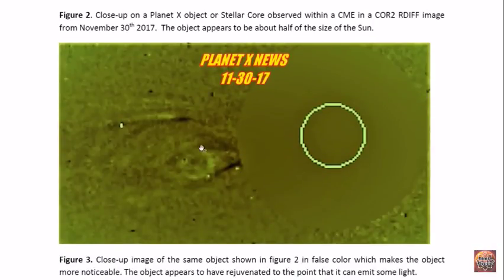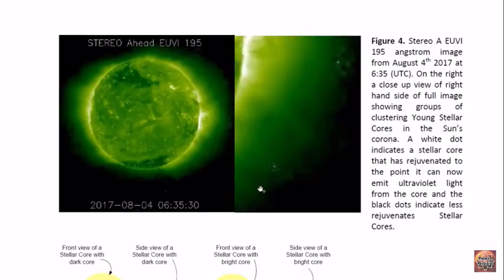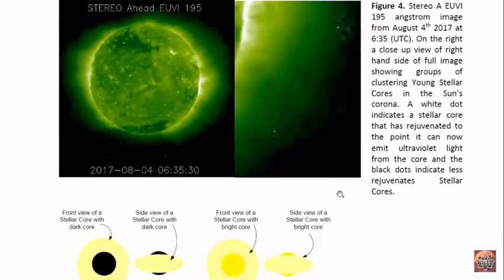Here's another image in false color, which makes the object even more noticeable. It's obviously emitting some light; otherwise it would appear dark within the sun's corona. These objects have been known to cluster, and these images show them clustering around the central one. This is a close-up, and we see some dark stellar cores congregated or clustering around a lighter one. The lighter one would be more rejuvenated because it now emits more light.